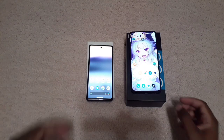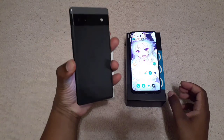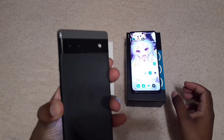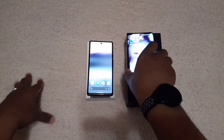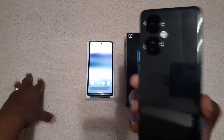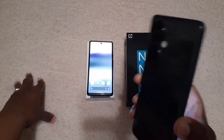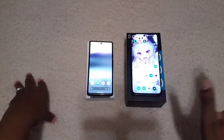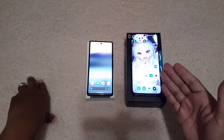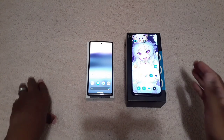Alright guys, right here I have two devices for you today. One is the Pixel 6a, as you can see, on Metro by T-Mobile. And the second one is the N30 5G, also Metro by T-Mobile. This is a OnePlus device. Before we even hop into this video, let's start with the price — this one is about $279 without an upgrade, just buying it straight out.